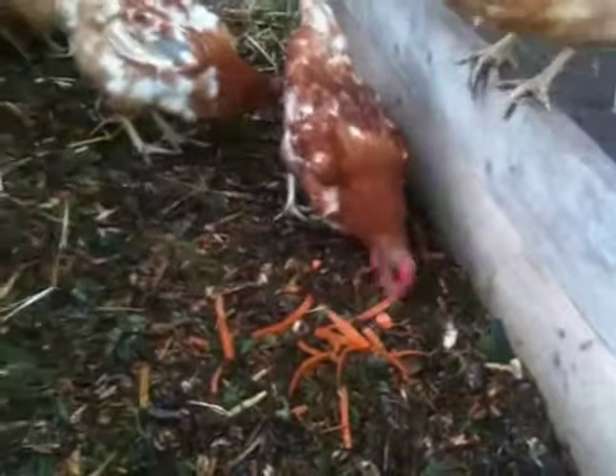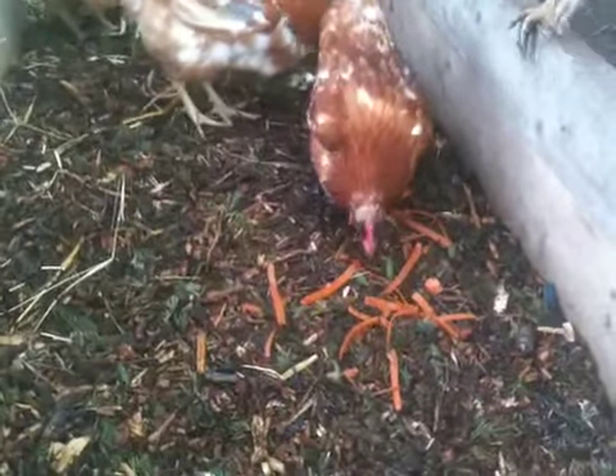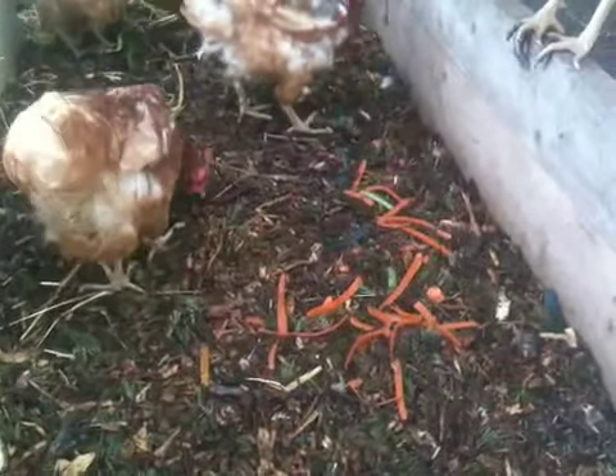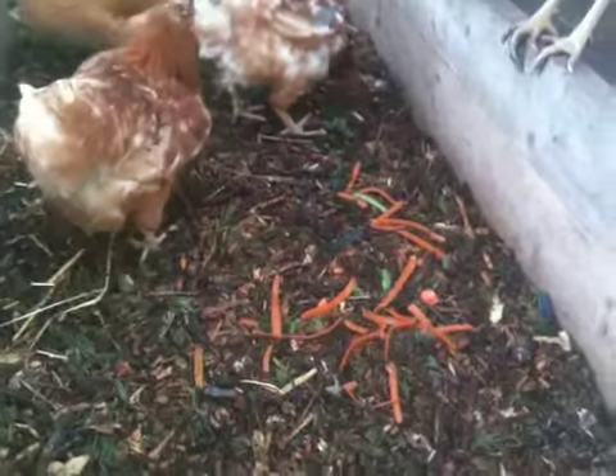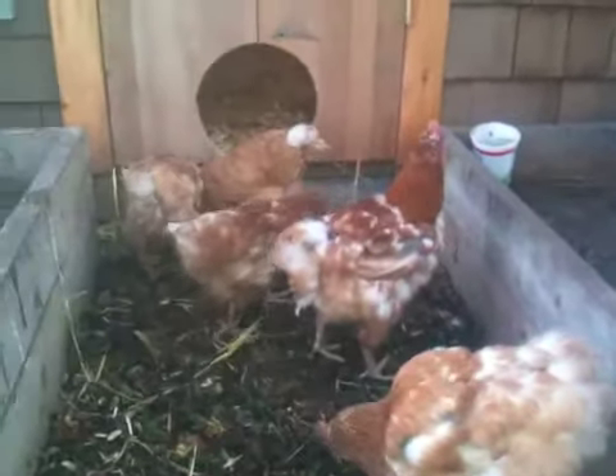So they're just eating some kitchen scraps that I brought out. Some carrots and broccoli scraps and peelings off of cucumbers. A little tasty treat for the birds.